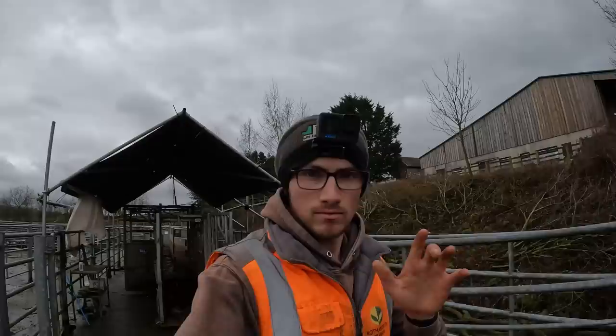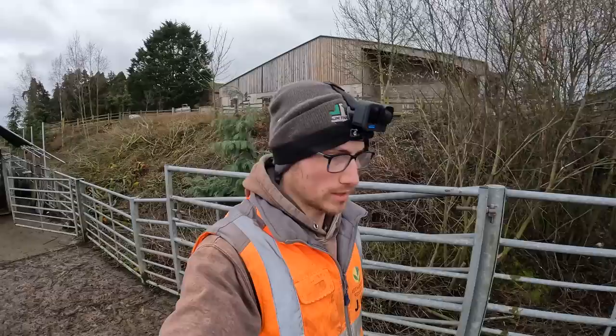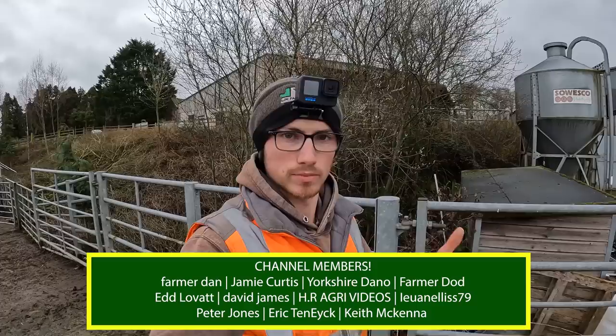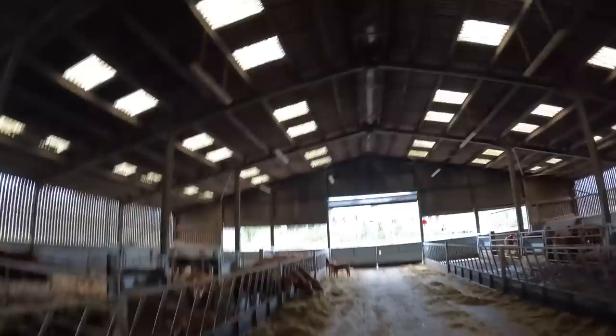Right guys, good morning. Welcome back to the channel. I've obviously got a GoPro on my head as you can see this morning. I'm going to take you around and give you a bit of a point of view of doing all the yard work this morning. We've sent some fat cattle away as you've just seen us load up, so we'll go and get all the sheds ready and get some scraper action going. I just want to say thank you to all the members who have joined the channel — there would have been a graphic along the bottom with all their names. If you want to join as a member you can — there's a link in the description. You get your name on the screen, a bit of a merch discount, and members only posts. Let's crack on and get some yard work done.